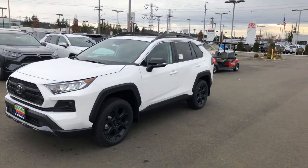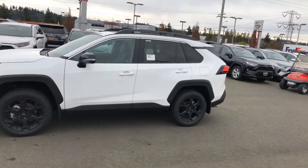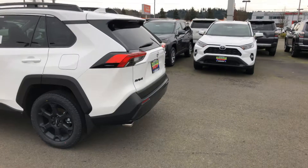Hi Dan, it's Ken Thompson at Docks & Toyota. I just want to send you this video of the all-new 2020 RAV4 TRD off-road model. It is new for 2020 and they've had a lot of improvements and changes to the TRD model compared to the standard version.